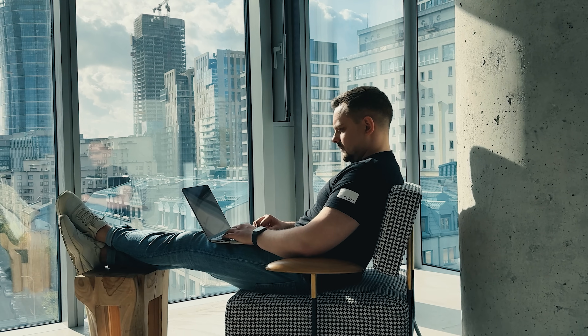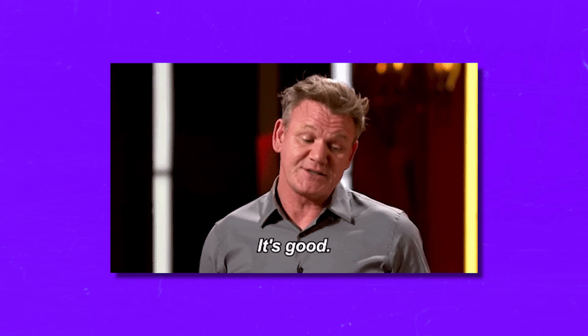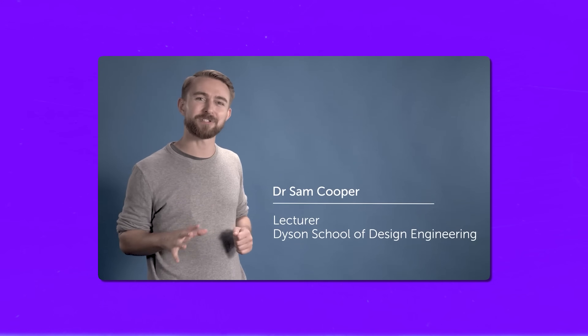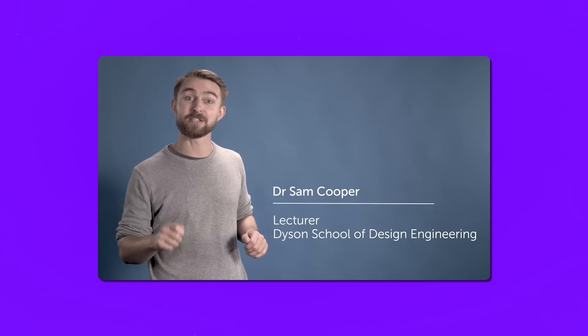So, should you invest time and money in this specialization program? My answer is: if you want to boost your knowledge of math for machine learning, it's a really great option to consider. This specialization provides a fantastic deep dive into the math concepts that power machine learning. The instructors are top-notch and they have put together coursework that truly helps you grasp the material. It is definitely challenging, but if you are willing to put in the effort, the knowledge you gain is well worth it.